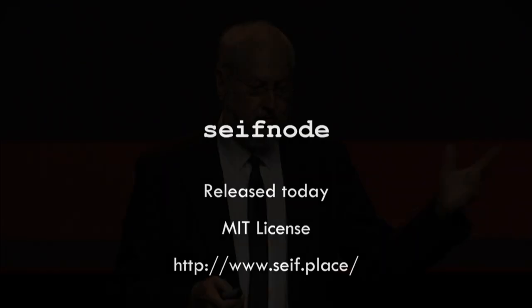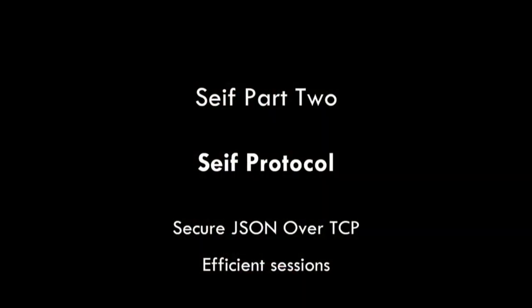We're going to be using it to do part two: the SAFE protocol. The SAFE protocol will be JSON over TCP — secure JSON. We're going to use the cryptographic stuff in SafeNode and deliver JSON in a session-based architecture. So we don't have the problems we have in HTTP, which is a document retrieval protocol. We're going to be able to deal with sessions efficiently, which is what applications want to do.